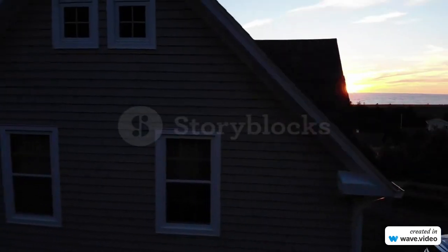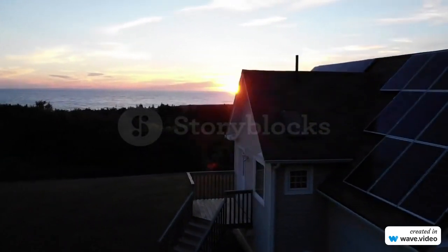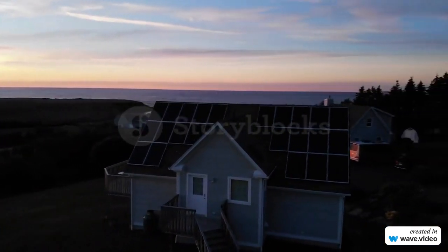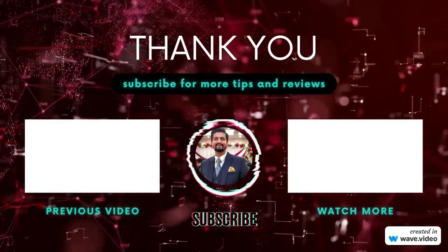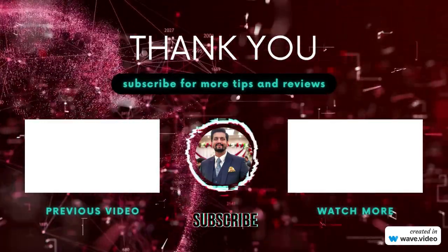In conclusion, this new technology is a game-changer in the world of renewable energy. It has the potential to revolutionize the way we think about energy and help us build a more sustainable future. If you're interested in learning more about these groundbreaking new solar panels, follow us on social media. Thank you for watching — don't forget to like, share, and subscribe to our channel for more technology updates.